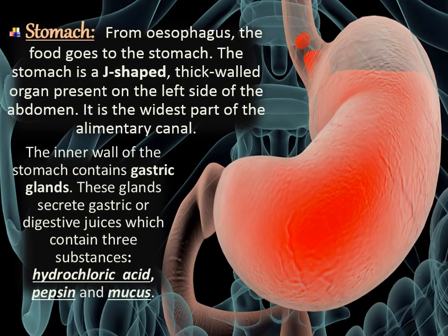Next is the stomach. From the esophagus, the food goes to the stomach. The stomach is a J-shaped, thick-walled organ present on the left side of the abdomen. It is the widest part of the alimentary canal. The inner wall of the stomach contains gastric glands, which secrete gastric or digestive juices containing three substances: hydrochloric acid, mucus, and pepsin.